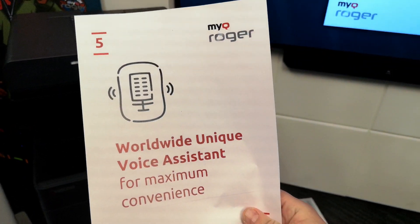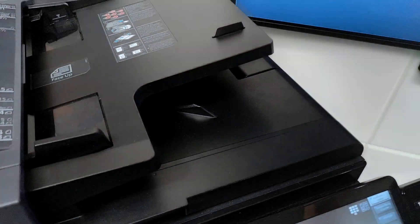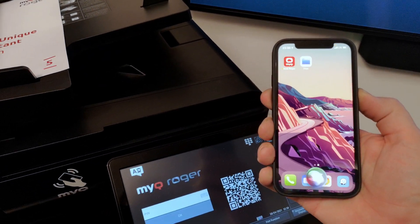Card number five: our truly revolutionary voice assistant. I just showed you how to remotely control the MFP without touching the display. Now I can do it even without touching my smartphone. I am in front of my MFP and I will show you how easy it is to start scanning by voice. Hey Bessie, scan to me.